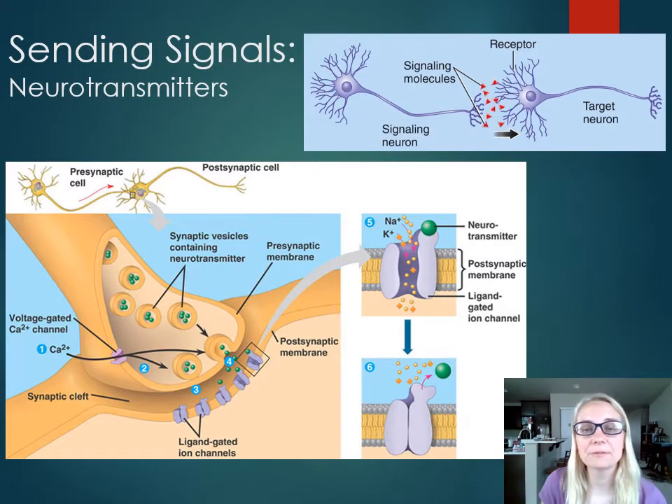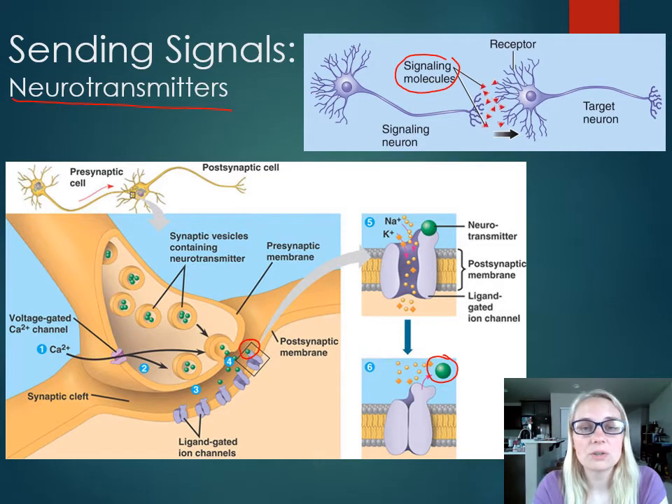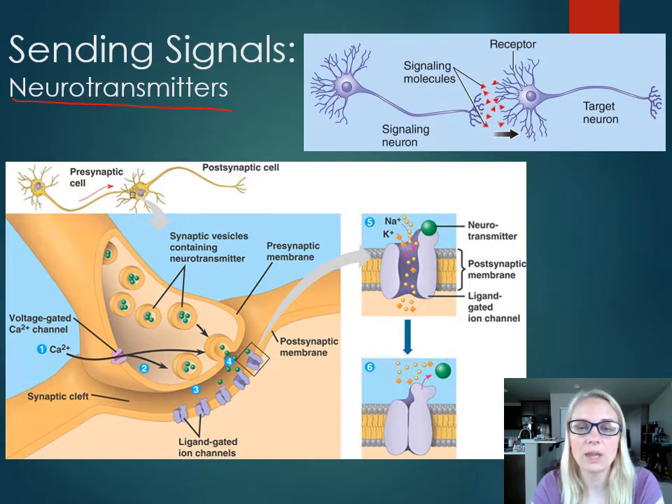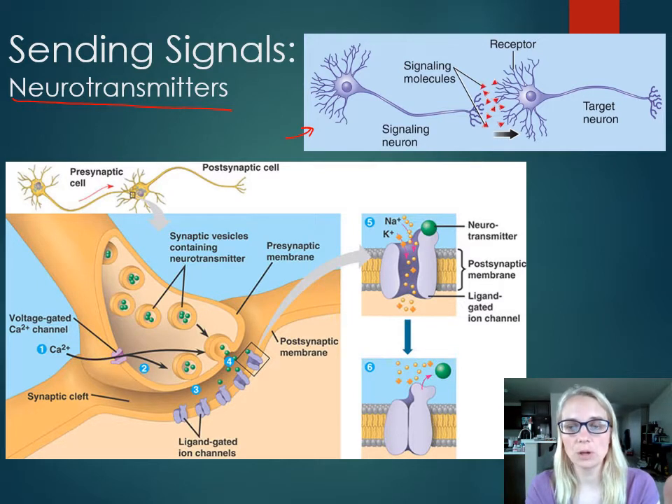We have a couple of different examples of sending signals. The first example is called a neurotransmitter. Neurotransmitters are signaling molecules — the little red triangles in the upper picture and the little green circles in the lower picture. When these signaling molecules are released from a neuron, they are called neurotransmitters. Their job is to communicate to other neurons, but they can also communicate to glands and muscles to send the signal and tell that receiving cell what to do.